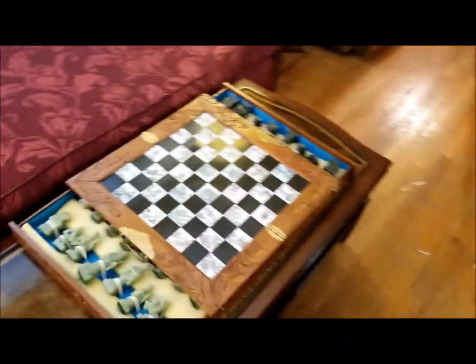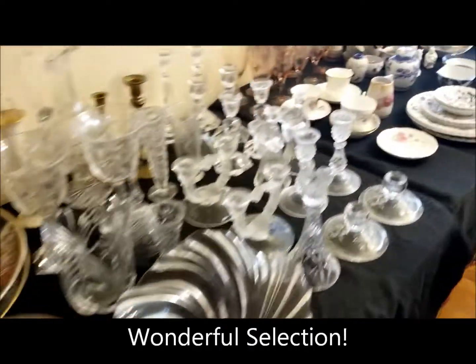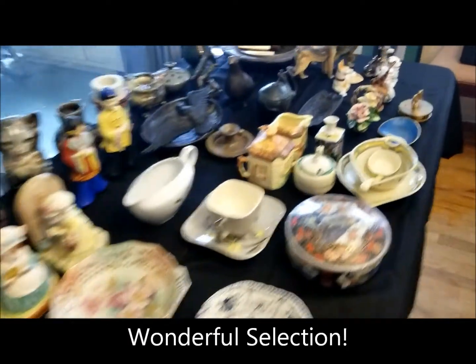A lot of jewelry, antique furniture. I'm going to go through this house pretty quickly. Look at that beautiful manjelica piece. African art — tables are packed and packed.